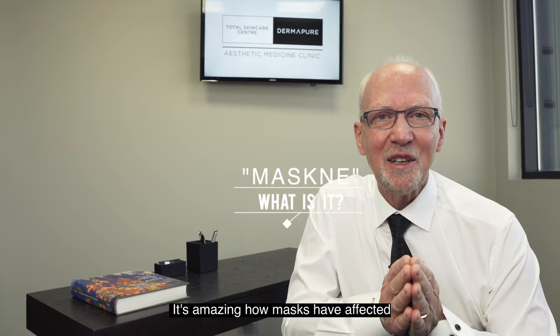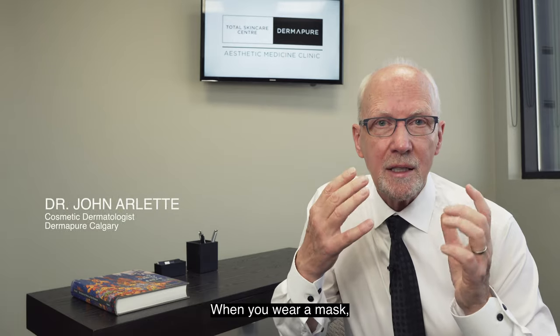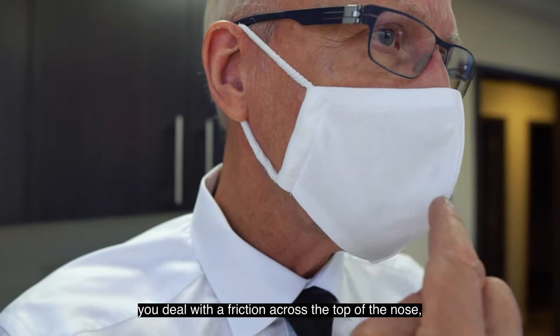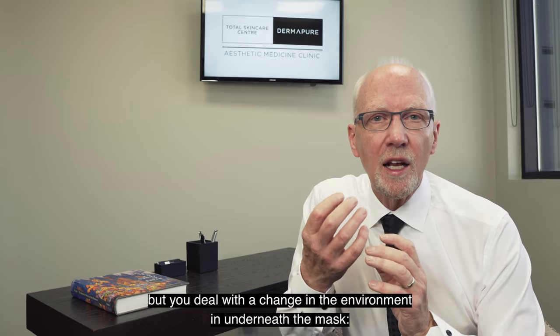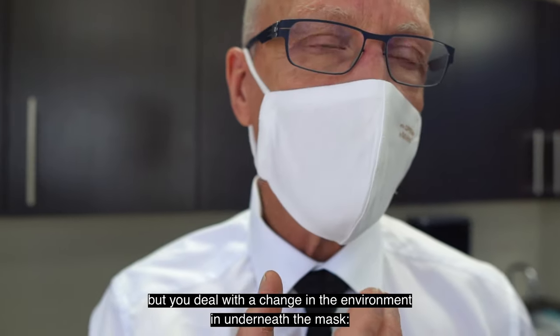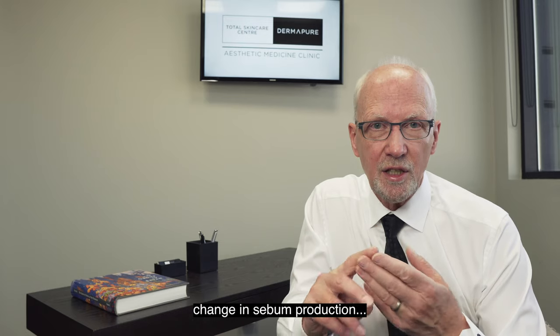It's amazing how masks have affected what happens to our lower face. When you wear a mask, you deal with the friction across the top of the nose, but you deal with a change in the environment underneath the mask — increased humidity, increased temperature, change in sebum production.